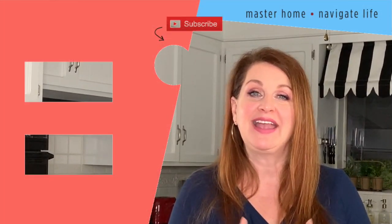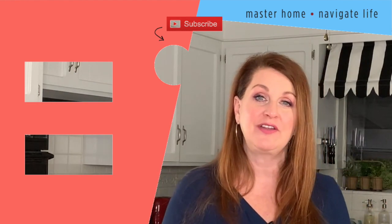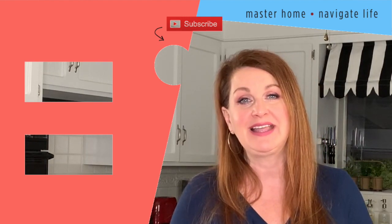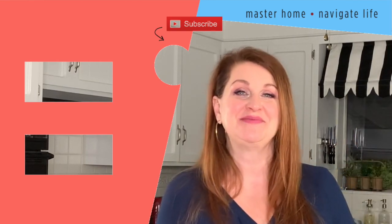If you can think of anything else I've forgotten, please list it in the comment section. If you enjoyed this video and found it helpful, I have more videos for you to watch. There's a red subscribe button right here and I would love it if you would subscribe. Thank you — I will see you in my next video. Bye!